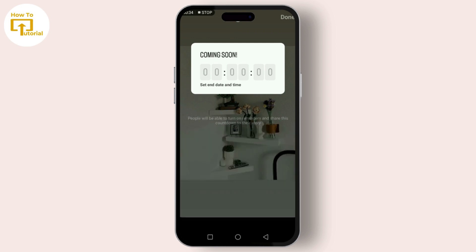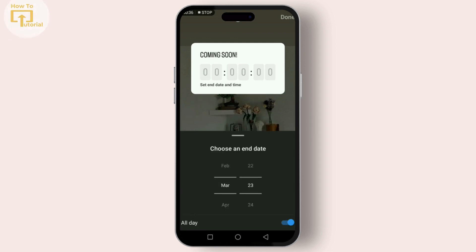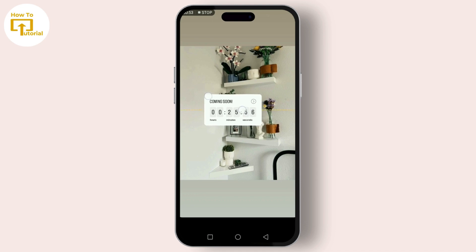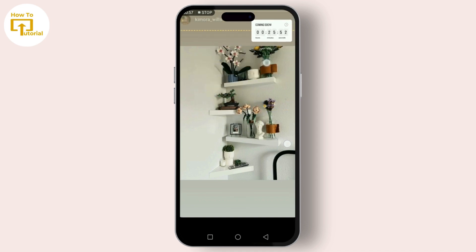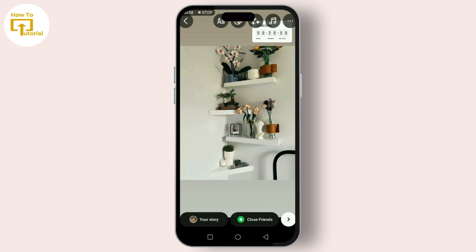Make it catchy to grab attention. Then set the end date and time for your countdown. You can even customize the color by tapping on the color wheel at the top. Found your perfect shade? Great — just tap Done.